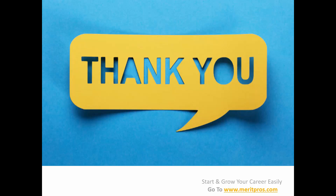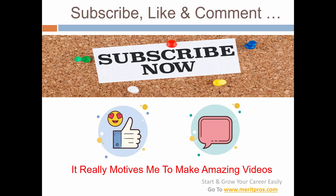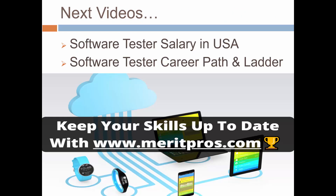Thank you for watching this video. I hope the covered topics are going to help you in deciding your salary range and experience range, and in increasing your salary to the highest for your experience range. Please subscribe to the channel, like the video, and comment. The next video will be software tester salary in the USA with my best research data, and after that we'll look at the software tester career path and ladder covering different senior roles.